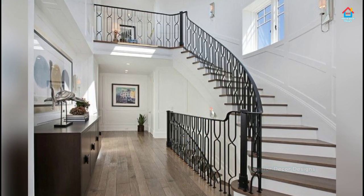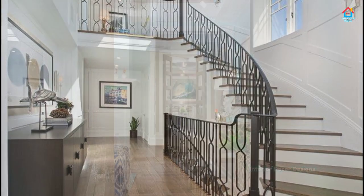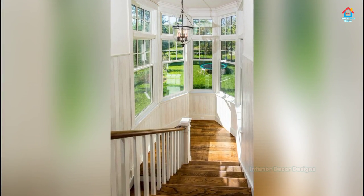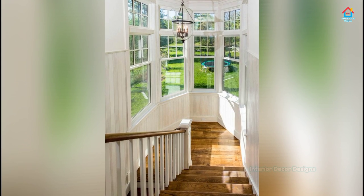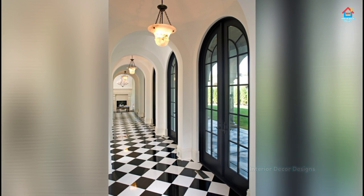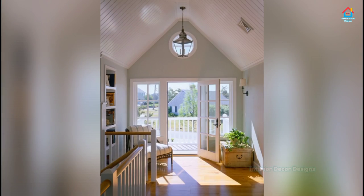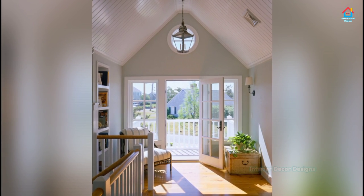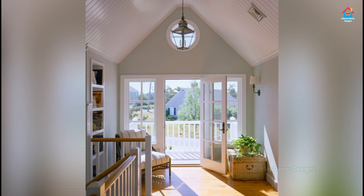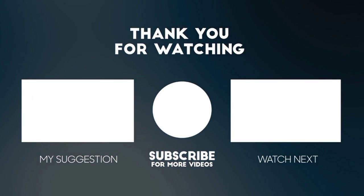So friends, hope you liked this video. For more such videos, don't forget to subscribe to our YouTube channel and click the bell icon so that you never miss any future updates. For the latest and trending interior decor designs, visit our website interiordecordesigns.in and check out the latest trends in interior decoration. Bookmark this site for more interior design ideas. You can also follow us on social media — Facebook, Twitter, Instagram, Telegram, and Pinterest — all links are in the description box below. You can also download our app available on the Play Store from the link in the description. Thanks for watching, keep us subscribed — we'll meet again soon in the next one. Till then, bye and take care.